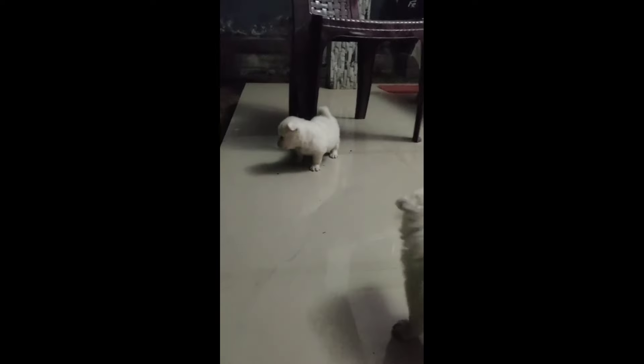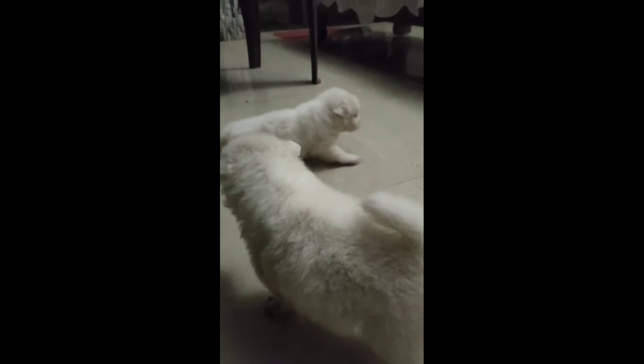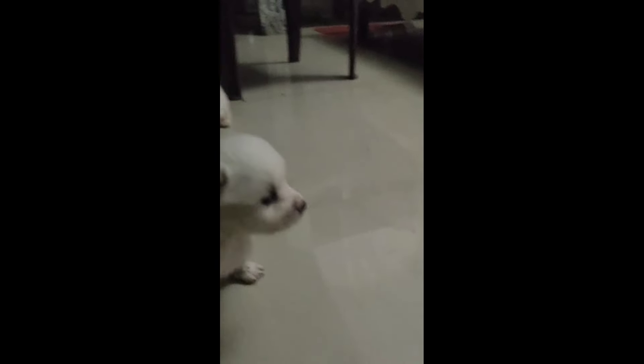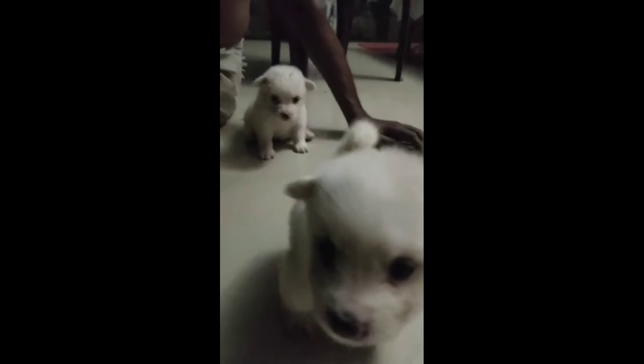If you want to see their cute eye color, you can see the cute eye color. This puppy is a product of 30 days. There are 4 male puppies available here.